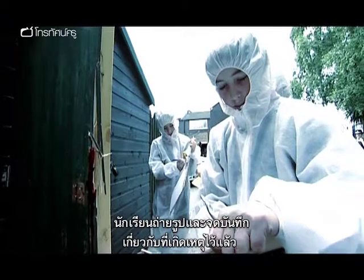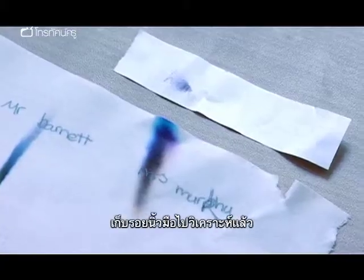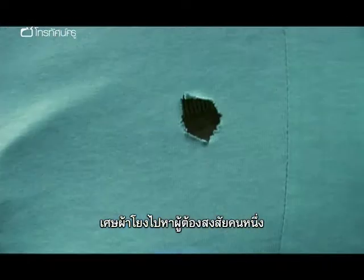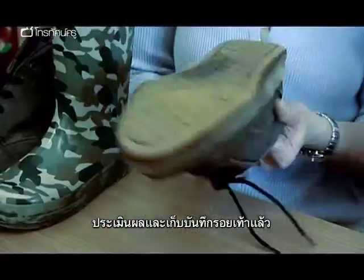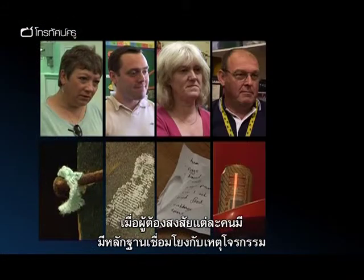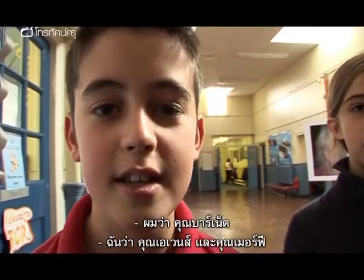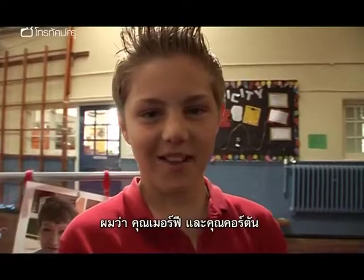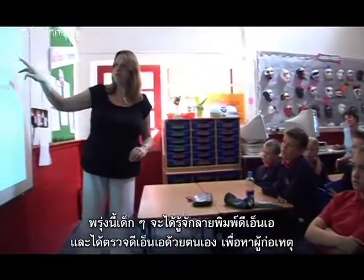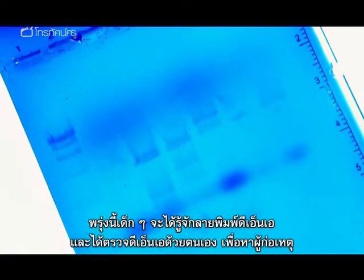A crime scene has been photographed and documented. Evidence has been gathered and examined. Fingerprints have been lifted and analysed. Fibres have been linked to a suspect's clothing. Footprints have been evaluated and recorded. With every suspect seemingly linked to the crime by a piece of evidence, only analysis of the blood stain will verify who done it. Students offer competing theories. Tomorrow, Year 6 will be introduced to the science of DNA fingerprinting and perform their very own DNA test to find the culprit.